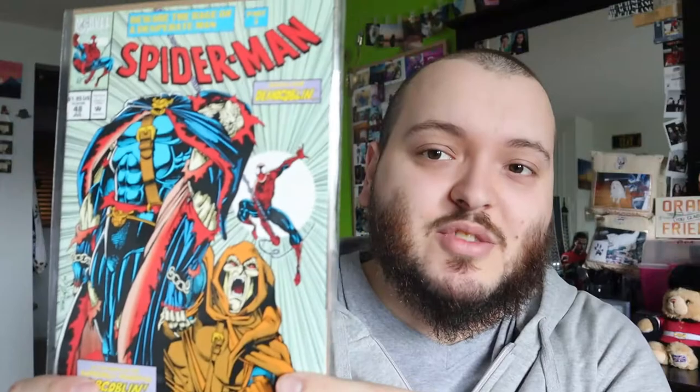Up first we have Spider-Man issue 46. This is Part 1 of 'Beware the Rage of a Desperate Man.' It looks like Hobgoblin got unmasked here — that might be very interesting, something I may have to keep for myself. Next we have issue 47, Part 2 of the continuation — that looks great. I absolutely love the artwork of these comics, even into the 90s. Issue 48, the Demon Goblin, Part 3, and we do have the finale as well — issue 49. Then we have issue 50, introducing Cold Heart. Not familiar with her, but really cool comic. Love the artwork.